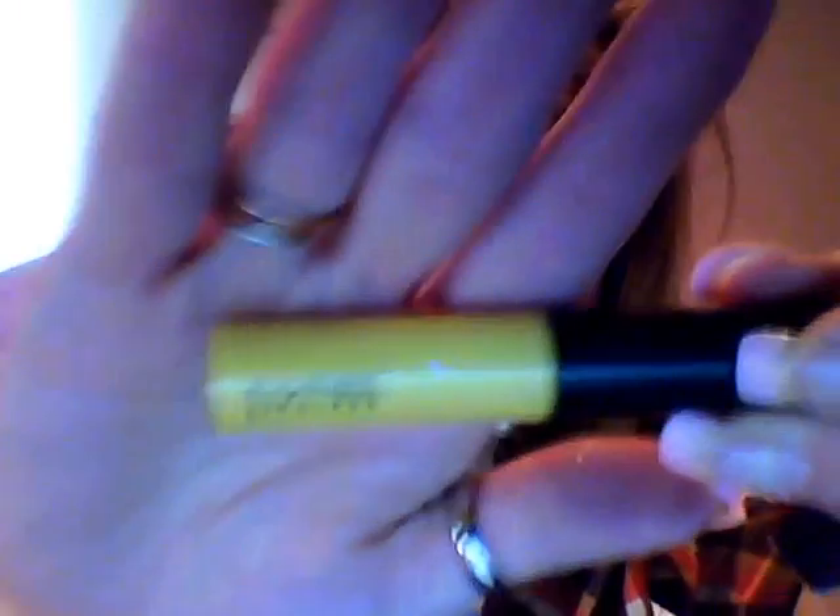On my lips I'm wearing the usual Urban Decay 24-7 Glide-On Pencil in Venom, and Apocalypse lipstick — super saturated — from Urban Decay. And then the gloss over top is from MAC in Brightside. That is the 2014 Halloween launch for Lush.